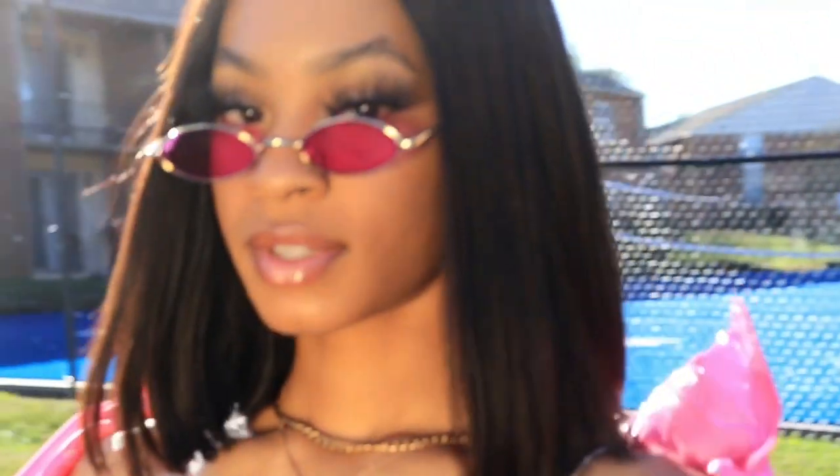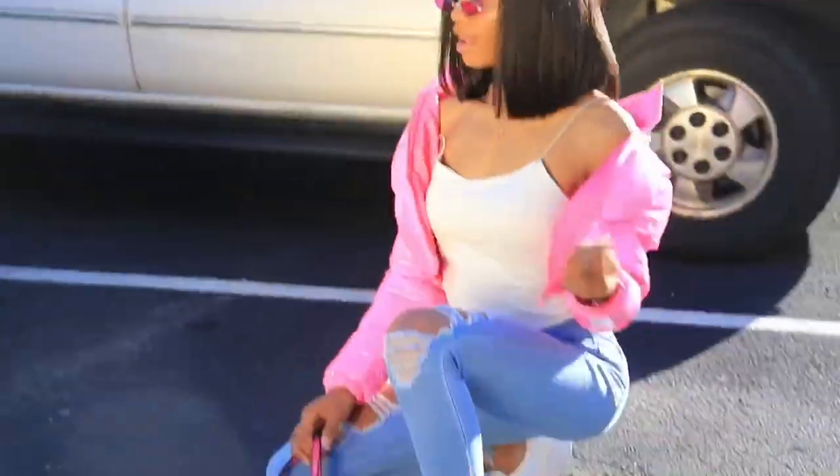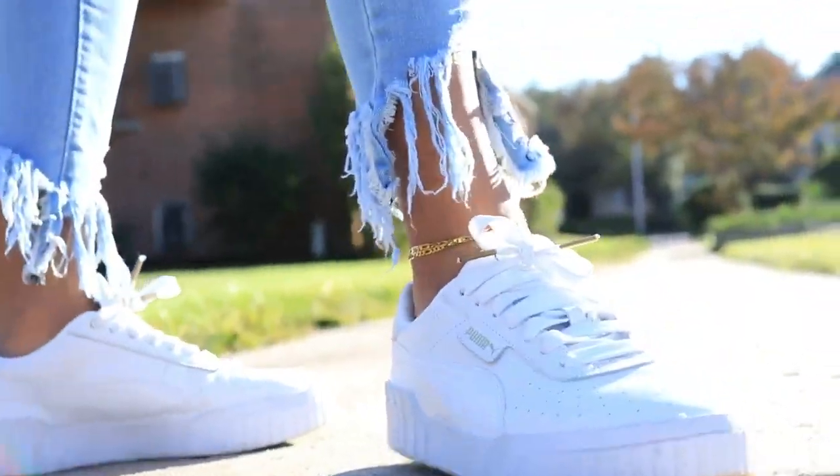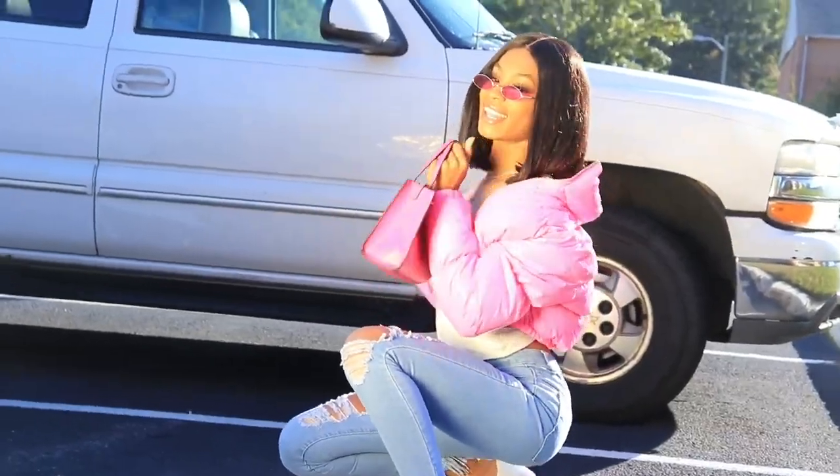Next we have the same jacket in a different color — pink. I just needed both of these jackets, they're so fly. I paired this with a cami, some distressed jeans, and some sneakers. This is more of an if-it's-not-that-cold-outside type of fit — like a little spring pull-up-to-the-function fit.